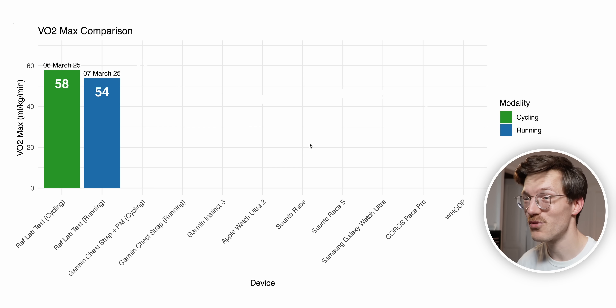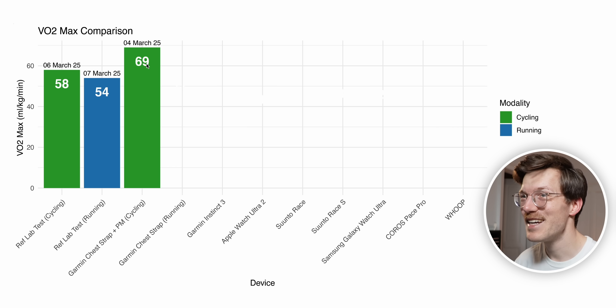Most devices out there actually estimate your VO2 max for running and not for cycling. I've tried to indicate that with two different colors — green for cycling and blue for running. Garmin is the only one where I got a cycling VO2 max, and for the Apple Watch I wasn't sure but my best estimate is also running. Starting with Garmin's cycling VO2 max, it gave me a super high value of 69 — last measured two days before my cycling lab test, so that should be comparable. I'm not sure why it's so high; it was even above 70 for a while.